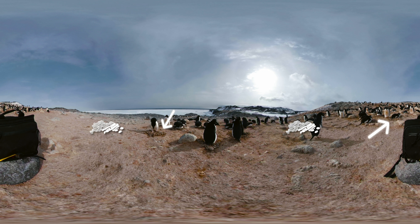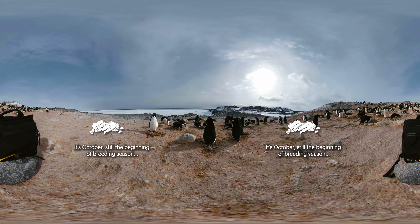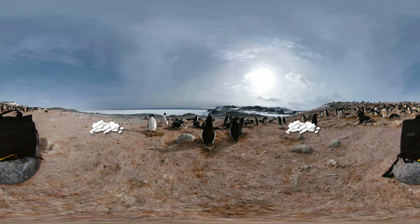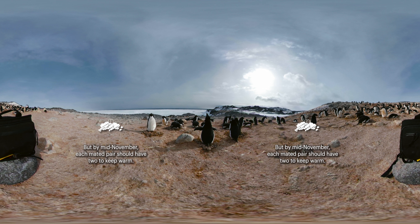See the piles of pebbles? Those are their nests. It's October, still the beginning of breeding season, which means no eggs yet. But by mid-November, each mated pair should have two to keep warm.